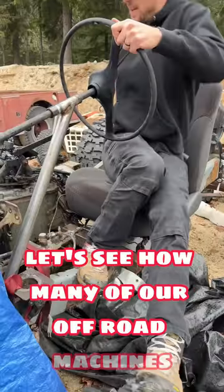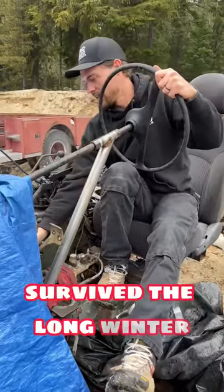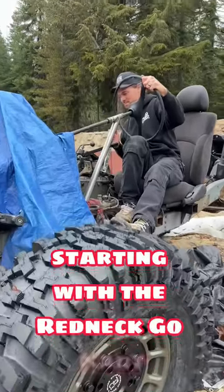Let's see how many of our off-road machines survived the long winter, starting with the redneck go-kart.